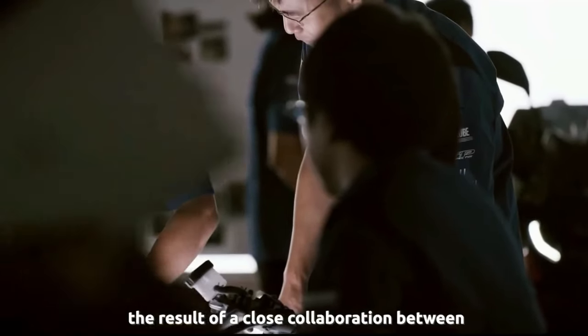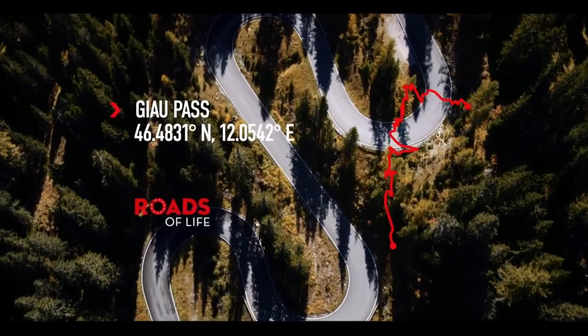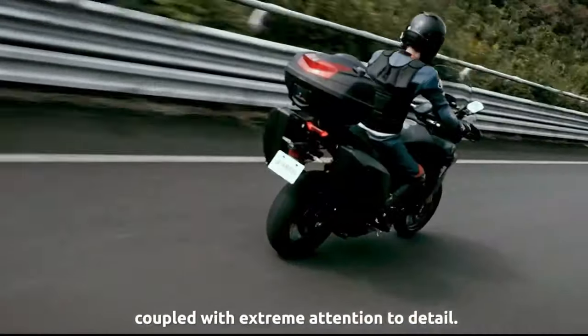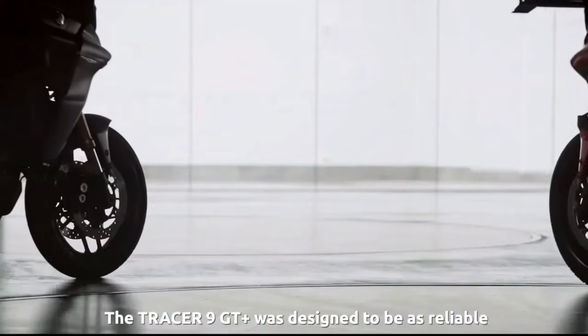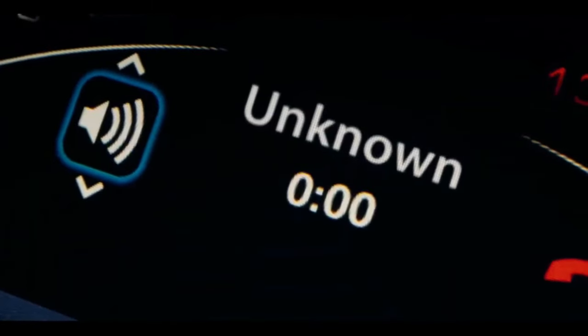The 2024 Tracer 9 GT Plus is powered by Yamaha's liquid-cooled, dual-overhead cam, 890 cubic centimeters cross-plane crankshaft triple (CP3) engine. Bore and stroke are 78.0mm by 62.1mm. It has a six-speed gearbox, an assist and slipper clutch, and an up-and-down quickshifter.